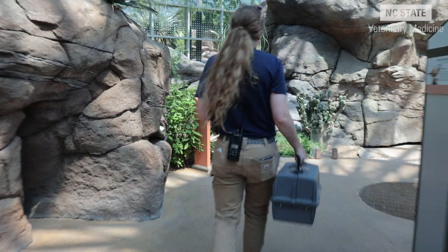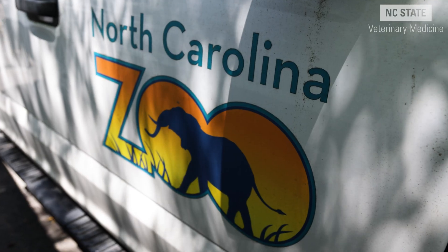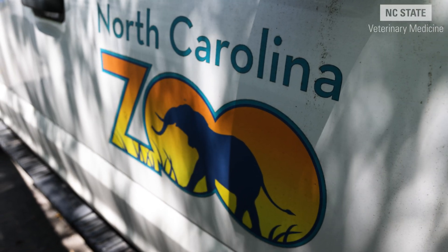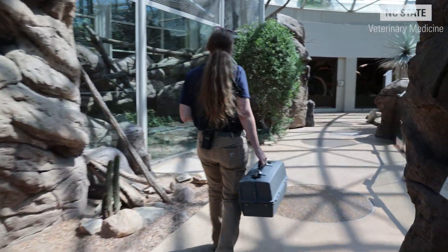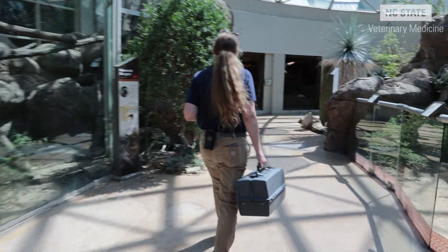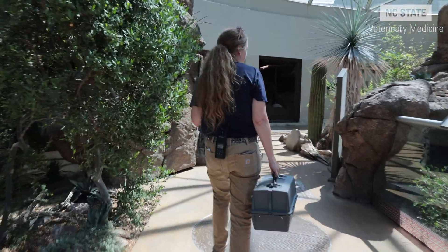My name is Lauren Mumt and I am a second year zoological medicine resident at NC State. There are only a select few zoo residencies in the country, and the biggest quality about NC State's program that I admired when I was applying was the diversity of institutions that we get to train at.